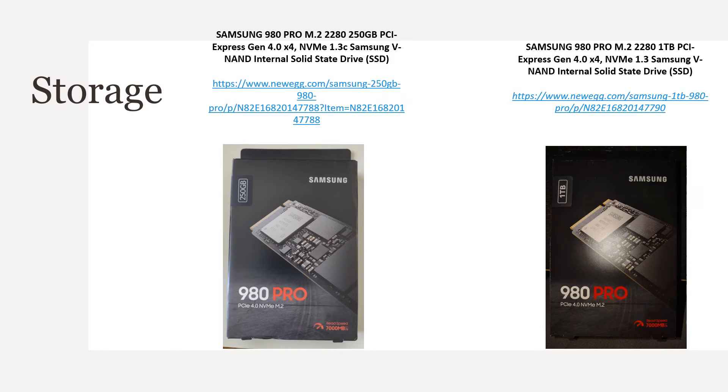For storage I went with the Samsung 980 Pro M.2 — a 250-gigabyte stick and a 1-terabyte stick. The initial plan was to put the operating system on the 250GB stick and everything else on the 1TB stick. My plan might not be working so well as I'm already at 126 gigabytes of the 250GB — roughly half the storage. I might just need to replace the 250GB stick with a 1TB and keep the 250 as a backup.